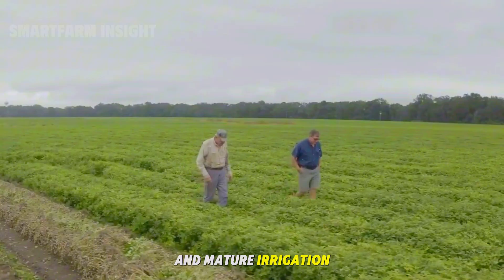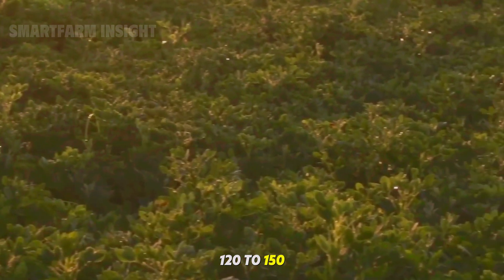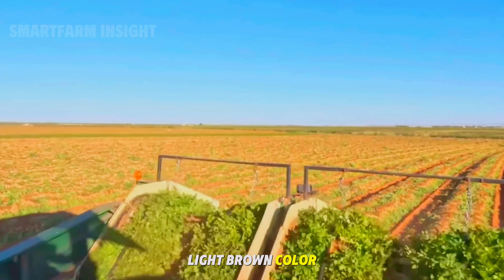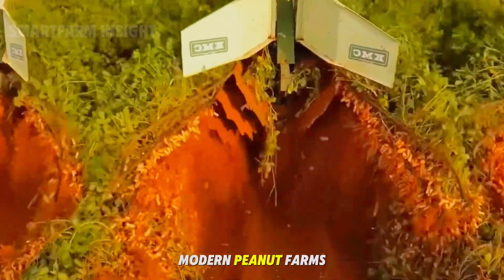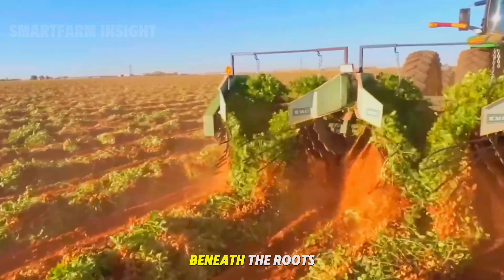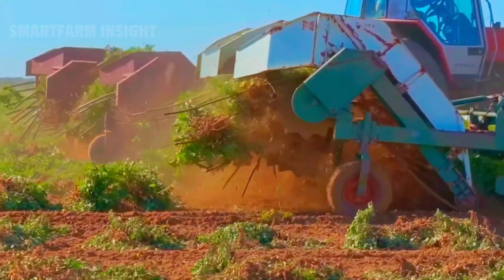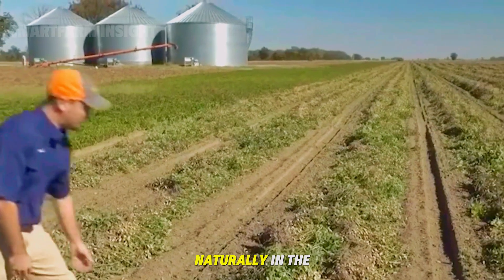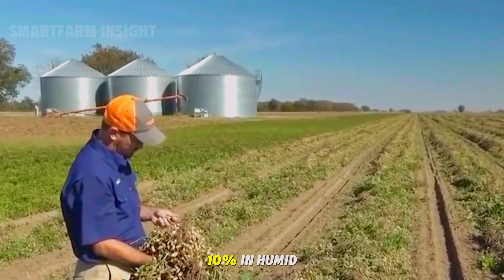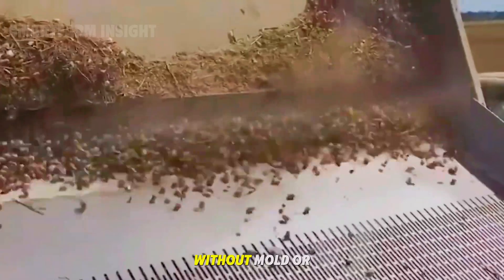As pods fill and mature, irrigation is gradually reduced, helping the shells dry naturally. Peanuts are usually harvested 120 to 150 days after planting. When leaves turn yellow and the pods develop their characteristic light brown color, farmers know the crop is ready. Modern peanut farms use specialized digger-shaker-inverter machines to lift and invert the plants. The machines cut beneath the roots, shake off excess soil, and flip the plants upside down so the pods are exposed to the air. This allows the peanuts to dry naturally in the sun for about 3 to 7 days, reducing their moisture content from 35–50% to below 10%.